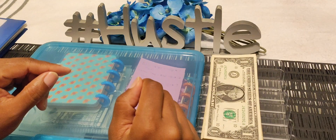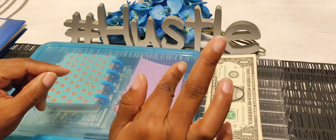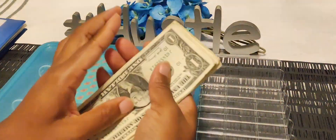Hey y'all, welcome to my YouTube channel Convos and Moments with Chanel. Today we are going to be doing a replenishment cash stuffing to two of my binders. Let's see what we're working with today.